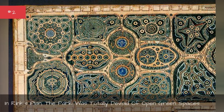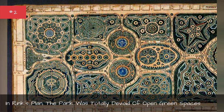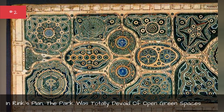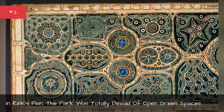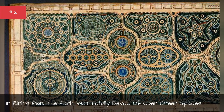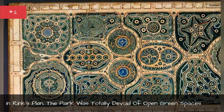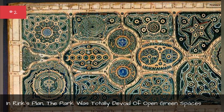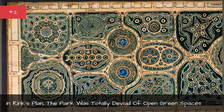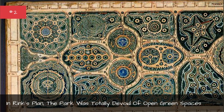Central Park is known for being a sweeping patch of nature that contrasts with the metal and concrete of Manhattan's streets and skyscrapers. This patch of serenity includes various meadows and gardens, including the East Meadow, the North Meadow, the Great Hill, the Great Lawn, and the Conservatory Garden. These large fields of grass and open spaces were non-existent in Rink's plan — the only open space was the Parade Ground.